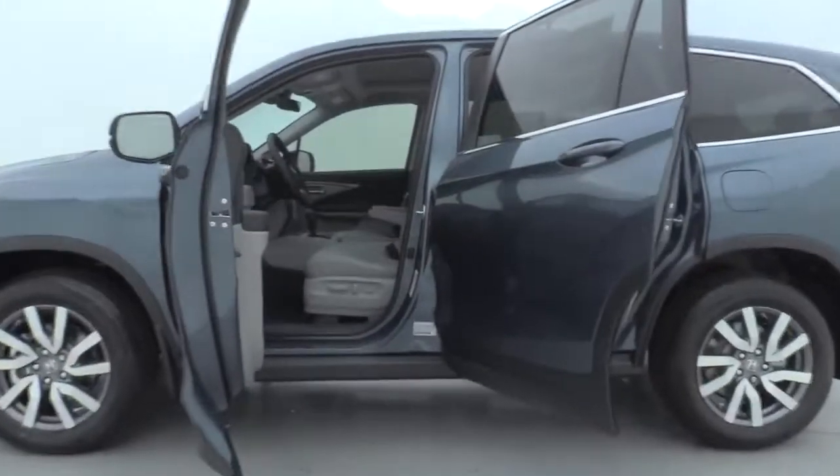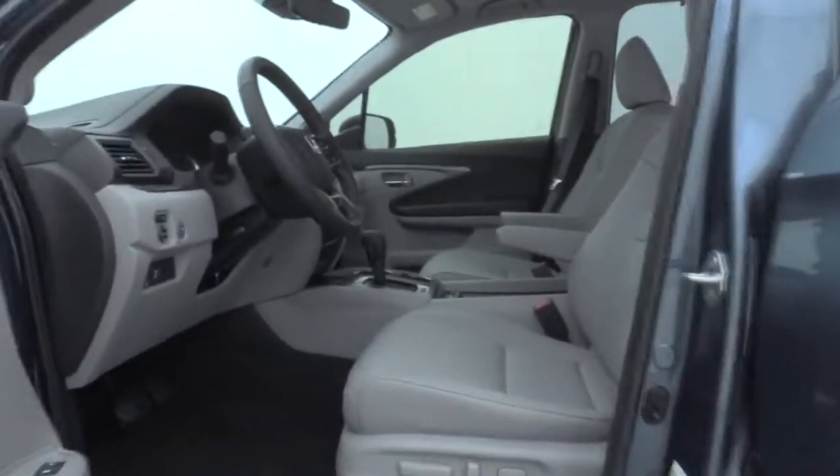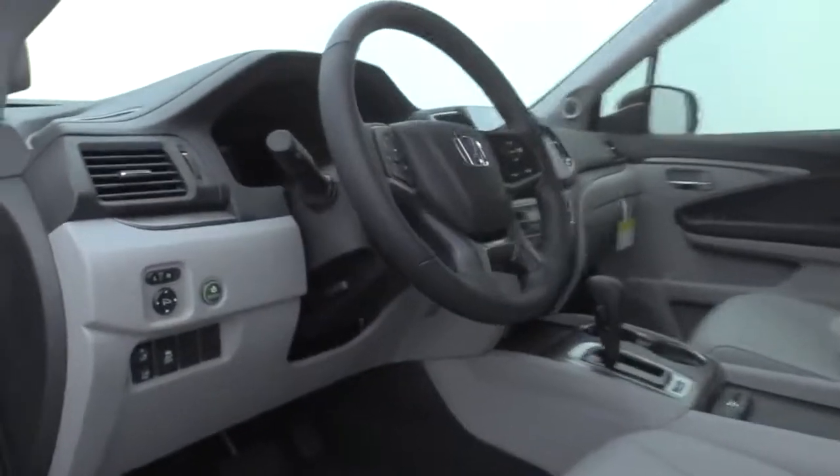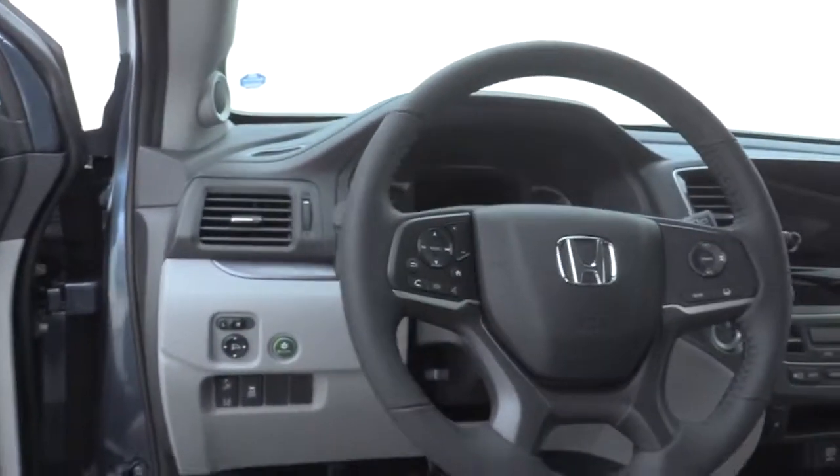Electronic stability control, security system, power windows, fog light, rear window defroster, trip computer, heated front seat, overhead console, remote keyless entry, tachometer, panic alarm, brake assist.